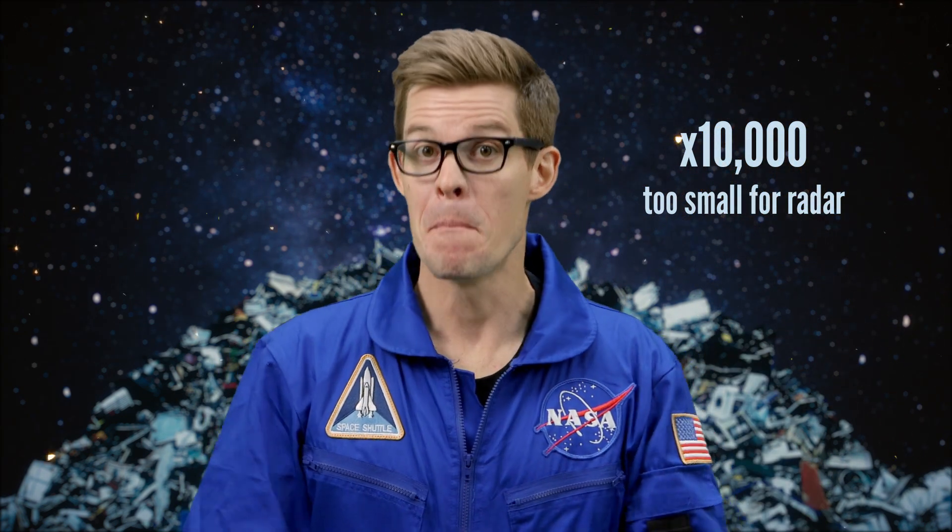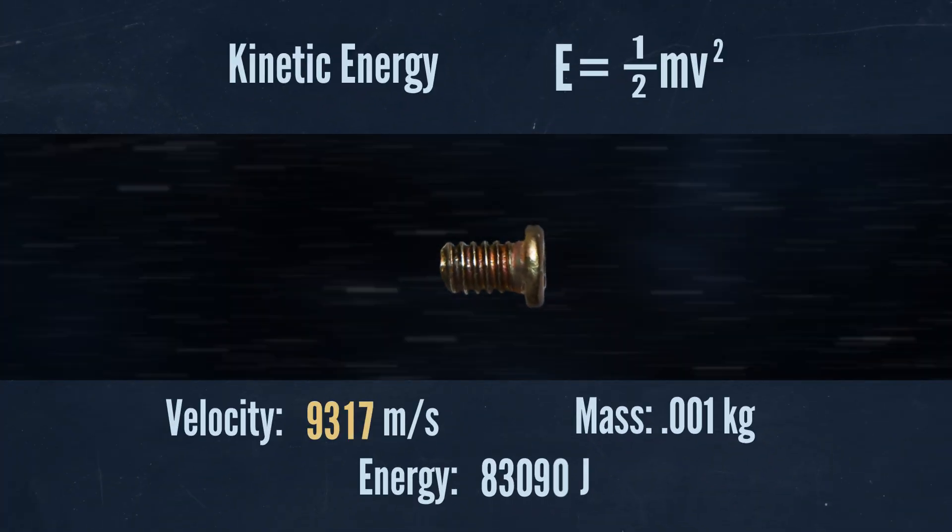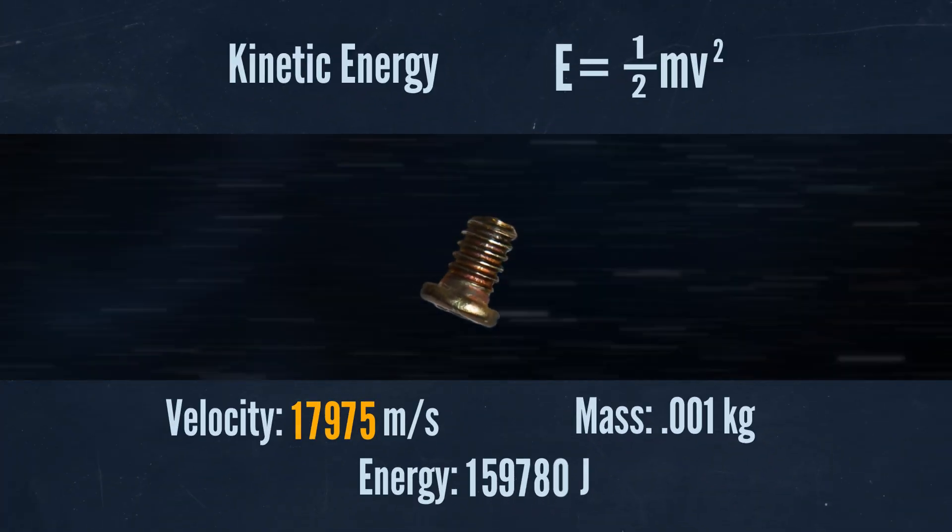Space debris comes in all sizes. We currently track about 17,000 man-made objects larger than 10 centimeters, but for every one of those, there's 10,000 too small to see on radar. Many of those invisible millions are things like flecks of paint, rocket exhaust, or metal shavings — but those are all big enough to do damage. You can't argue with kinetic energy: when V is really, really big, a really, really small M can do bad things.